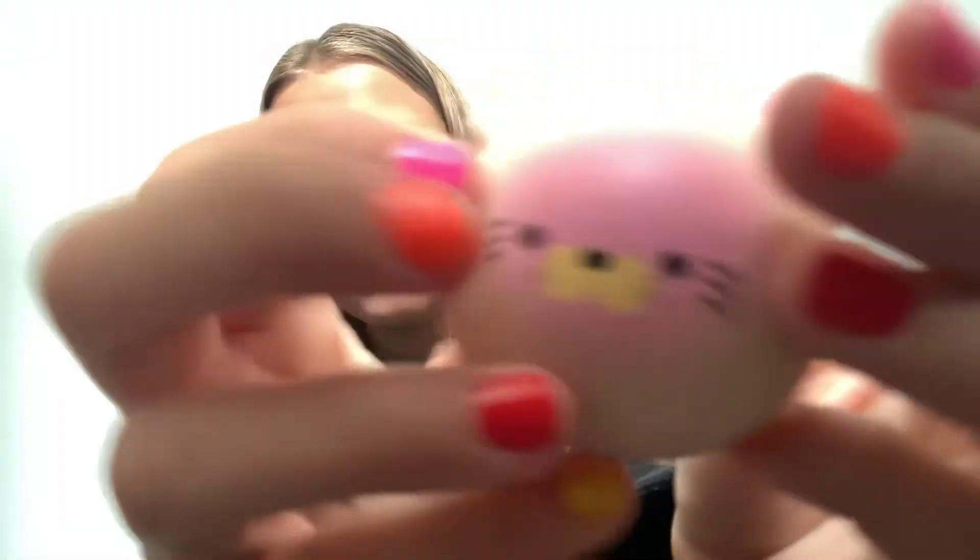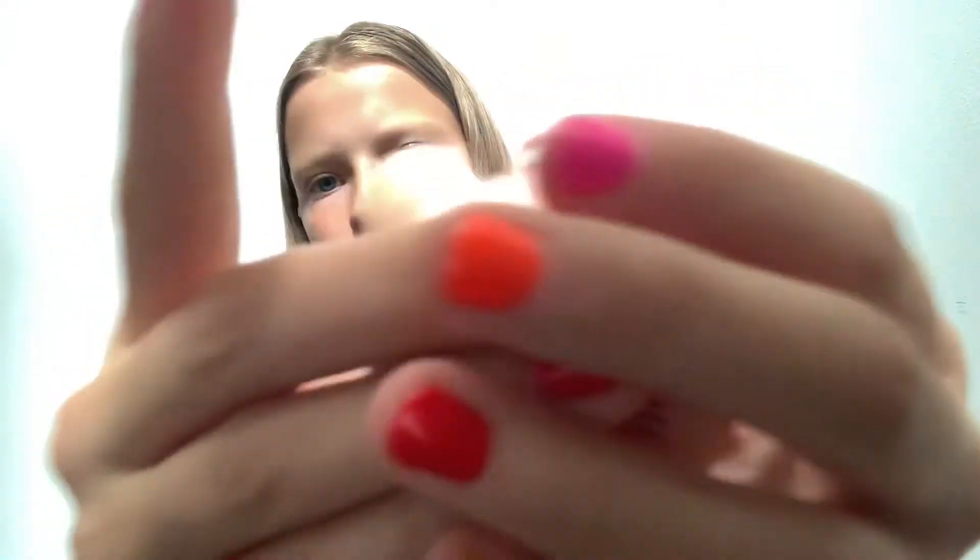Next is another squishy. So I've got four squishies and then five pop-its. This one is like a little cookie thing — it's really cute, a little bit bigger than the bear in my hand, but it's a little bit harder. I rate this one a seven.